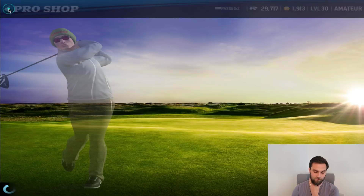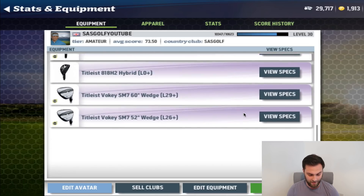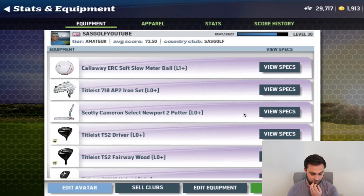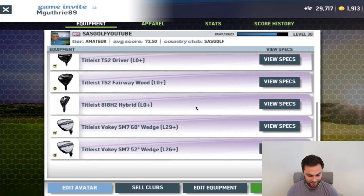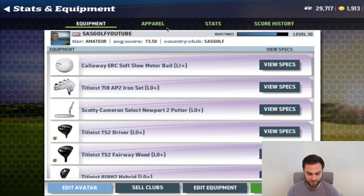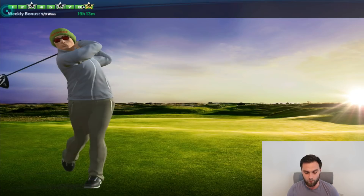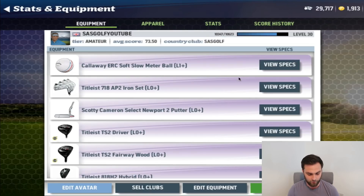There you have it — the full bag, full Titleist, absolutely everything. It costs roughly around 18,000 credits in total. I'm kitted out, I've got everything I could possibly need. The equipment is not going to be the issue — if I lose any of my matches it's going to be down to me being rubbish at the game. Before I go and wish you all a great weekend, I want to quickly talk about apparel and what I'm going to be spending the rest of my coins on.